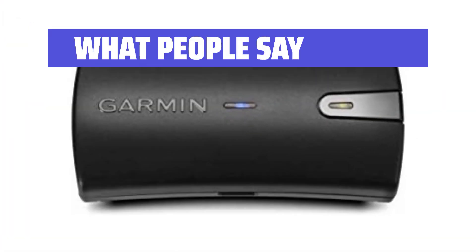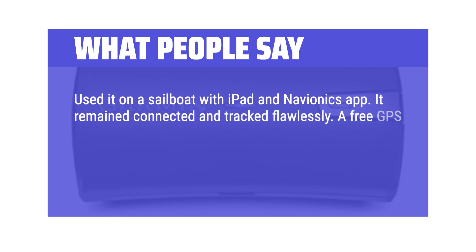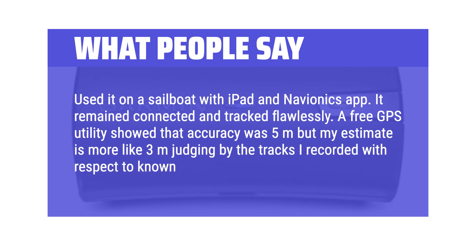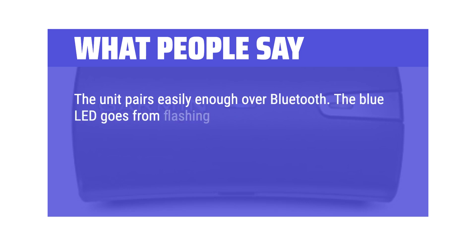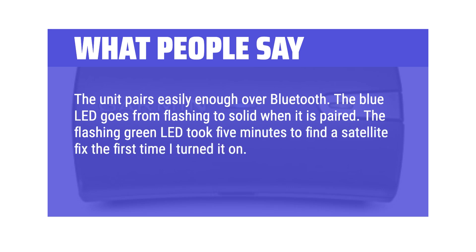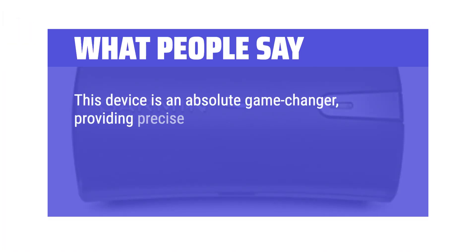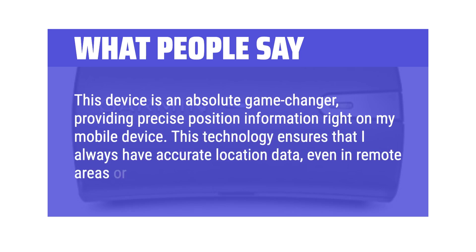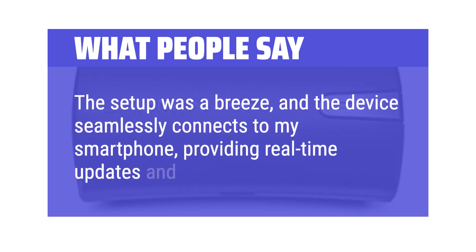What people say: Used it on a sailboat with iPad and Navionics app — it remained connected and tracked flawlessly. A GPS utility showed accuracy was 5 meters, though my estimate is more like 3 meters judging by tracks recorded with respect to known roads and trails. The unit pairs easily over Bluetooth; the blue LED goes from flashing to solid when paired. The flashing green LED took 5 minutes to find a satellite fix the first time, then turned solid green. This device is an absolute game-changer, providing precise position information right on my mobile device. The setup was a breeze, and it seamlessly connects to my smartphone, providing real-time updates and reliable navigation, even in remote areas or dense urban environments.